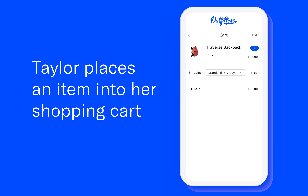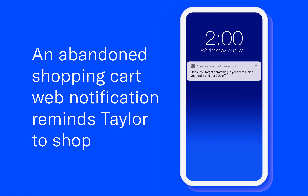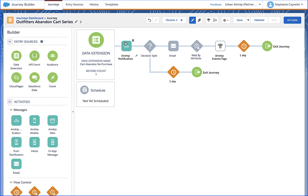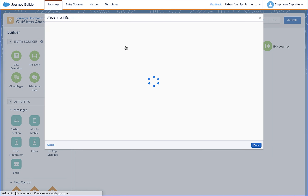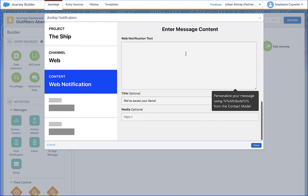Taylor places a backpack into her shopping cart, but before she can complete the transaction, gets distracted. Taylor returns later that day to find a web notification on her mobile device.